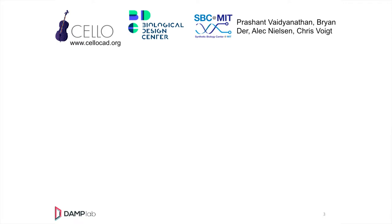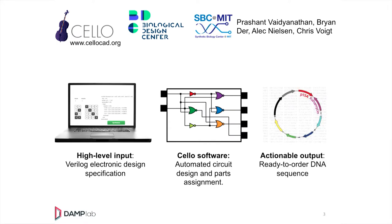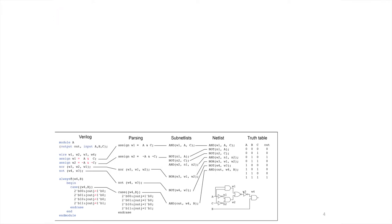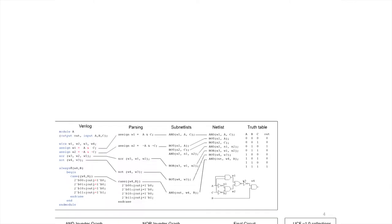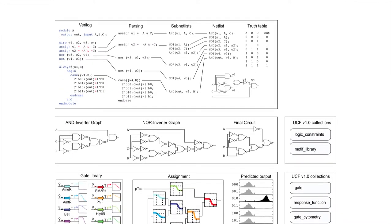One example of a software that would need automation is Cello, a genetic compiler made with the Biological Design Center at MIT. One of the things my group tries to do is take high-level descriptions of a function — we want to turn function into DNA. So again, software making wetware. High-level descriptions of functionality are turned into circuits, and those circuits ultimately get mapped to DNA library elements.